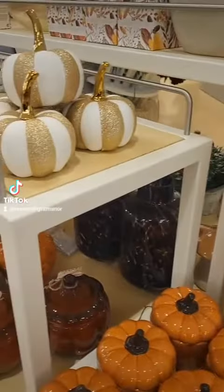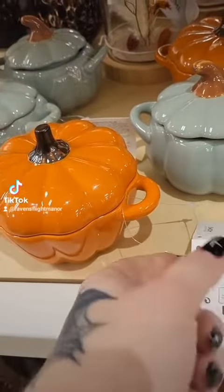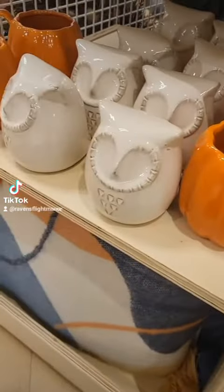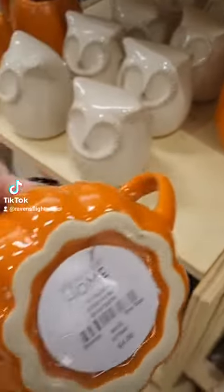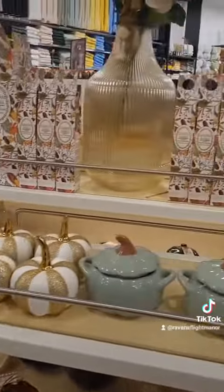Seven seems to be the magic number for some reason in Penneys. I thought these were gorgeous - like imagine your little pumpkin spice porridge or whatever in there - again seven quid. And those mugs, like I got those from America a few years ago and paid like $15 each, and these are four euros, so they're a serious must buy. I did pick up a couple.